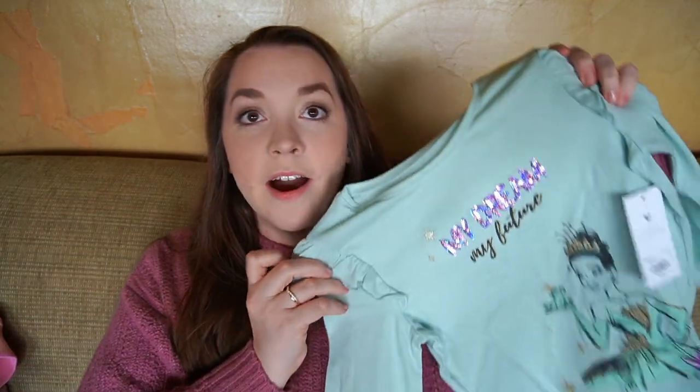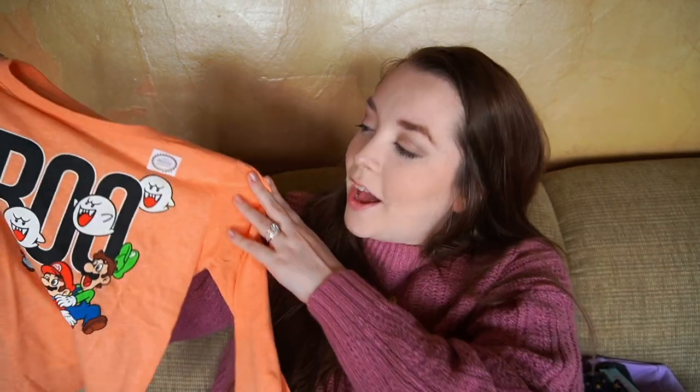Lastly for Remy I have two character shirts from Kohl's. First is this Tiana shirt that says 'My Dream My Future' — I just love Tiana here, and I love all the little details in the Jumping Beans Disney collabs like the sequins on the flower. I feel like a few years ago they were really on fire with those collabs and I wish they'd do it again. Then the last thing for Remy is from the boys' section at Kohl's — a Mario shirt, because Remy loves Mario and her favorite color is orange. She squealed when she saw it.